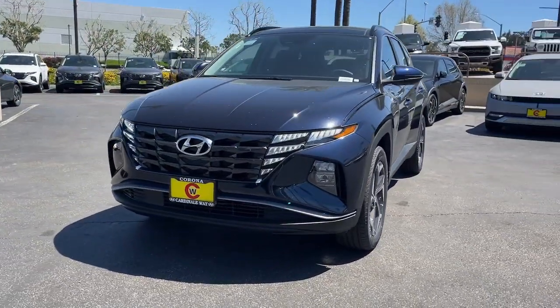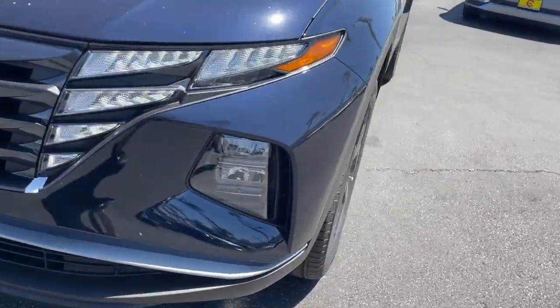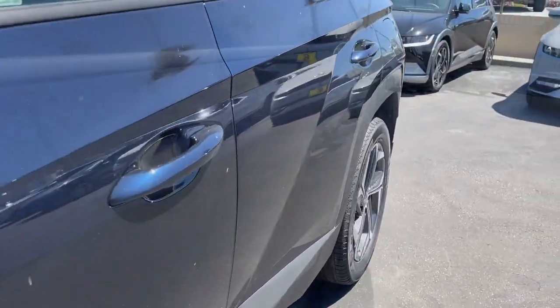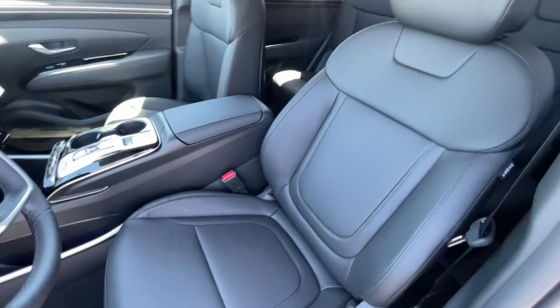These are just some of the great options this vehicle comes with: Apple CarPlay and/or Android Auto, keyless entry, moonroof, navigation system, backup camera, satellite radio, power liftgate, heated mirrors, dual zone AC, and power driver seat.